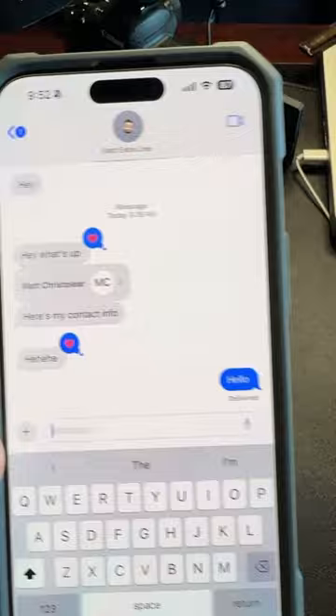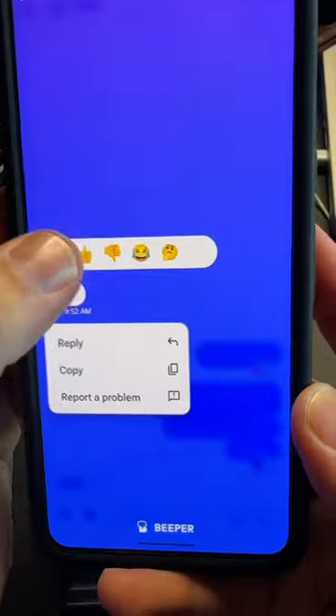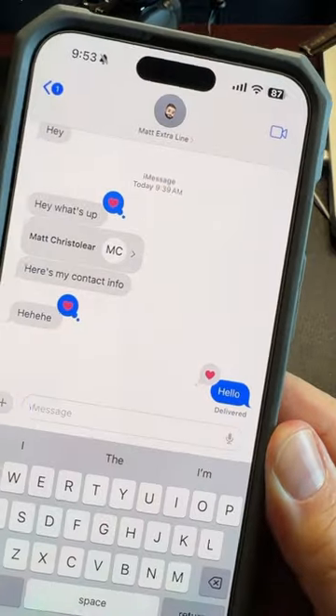Blue bubbles. Hello. Immediately sends. I'm going to react — I'm going to love it. There you go. Guys, it works.